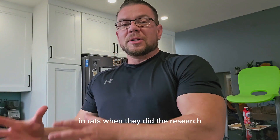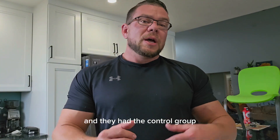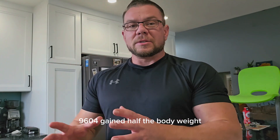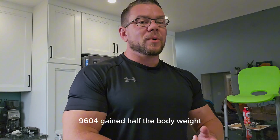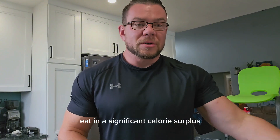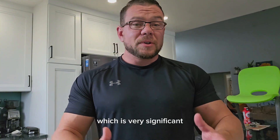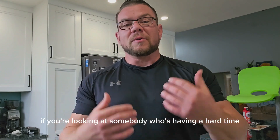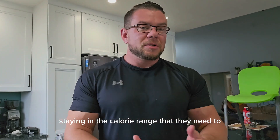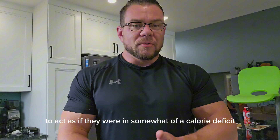In rats, when they did the research, they fed them a calorie surplus. They had the control group and they had the test group that took AOD 9604. The group with AOD 9604 gained half the body weight of what the control group gained. They were able to eat in a significant calorie surplus and gain half as much fat as the control group, which is very significant.